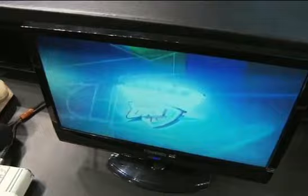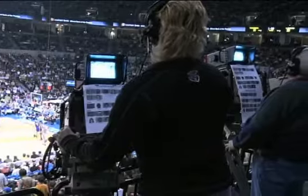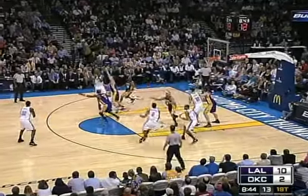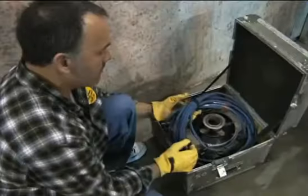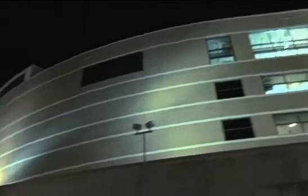The crew starts setting up all the cameras, lights, microphones, and monitors. In a few short hours, the Ford Center is transformed into a state-of-the-art HD television and radio broadcast facility — the team behind the team that will paint the picture, incorporating dozens of components to bring you the action from the world's greatest athletes. When it's over and the last highlights are shown and the last player is interviewed, it's time to pack it up and get ready to start all over again, either at the Ford Center or on the road.